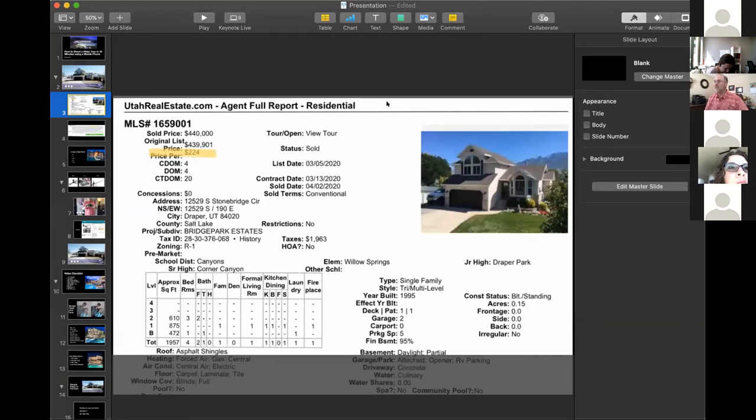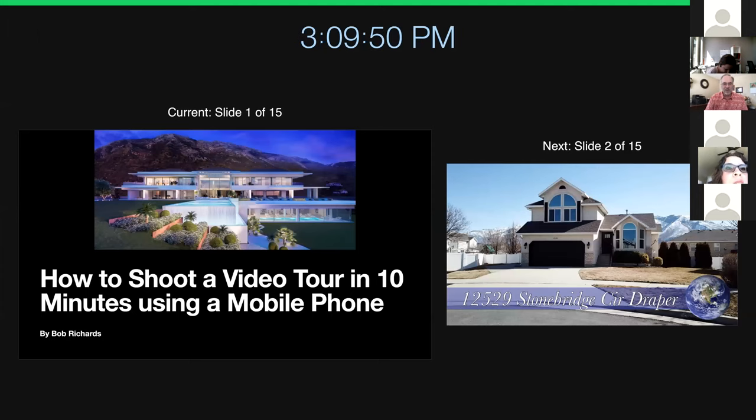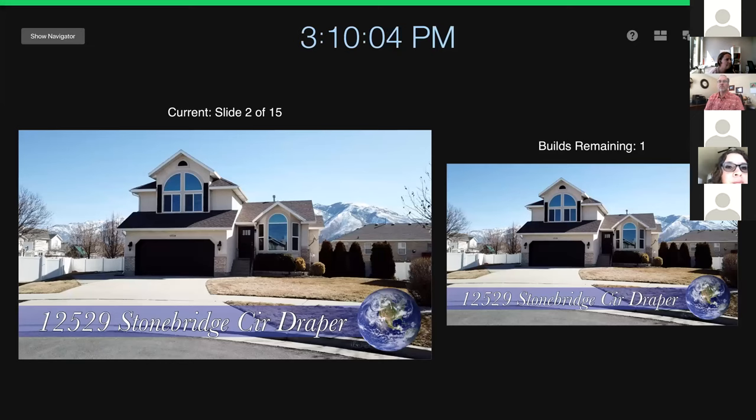Kim just mentioned that the video is not playing. Josh, you got any ideas why that's not playing? I tried to play this video and it's not showing up. I'm on the wrong screen — let me switch screens. We've got two big screens going. I know there's a switch screen button somewhere. Just hit stop share and then share the other screen.